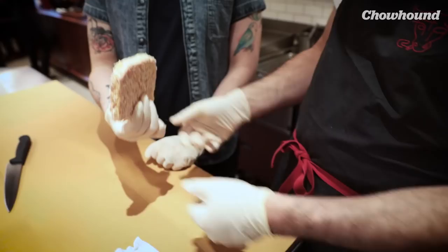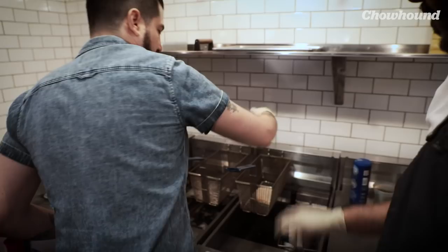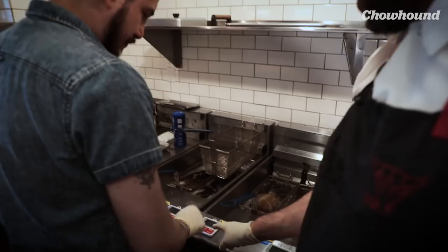You're going to drop it in this fryer — straight drop. Hit the timer and start. That's the top timer. This one's going to cook for three minutes — it's a little bit thicker — and then we're going to rest it for four minutes, so it rests just a little bit longer.